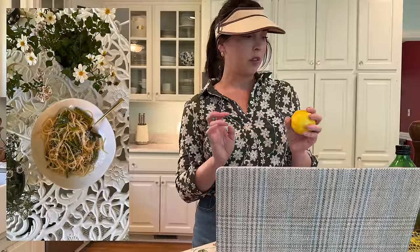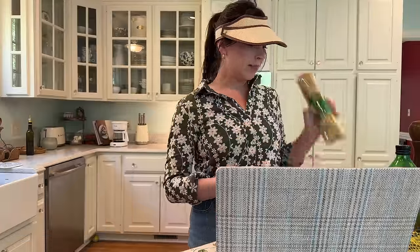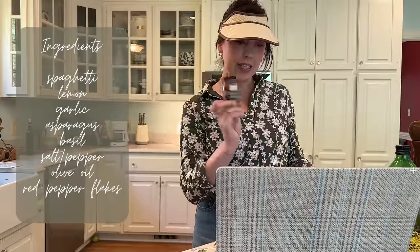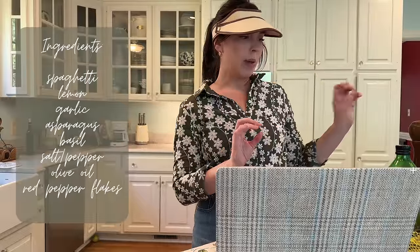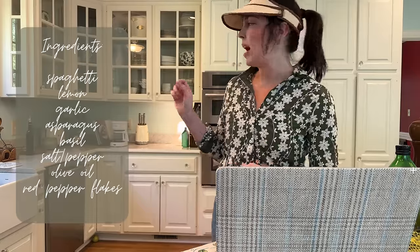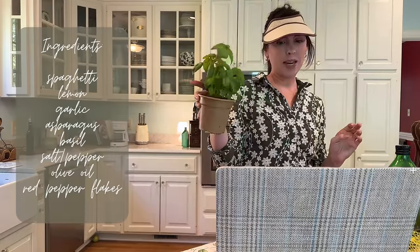Spaghetti time! I am making this recipe I made a couple weekends ago — it's this lemony asparagus pasta and I just crave it all the time now. Only a few ingredients: spaghetti, lemon, garlic, asparagus, red pepper flakes, olive oil, salt and pepper, parmesan cheese, and I'll probably add some fresh basil.